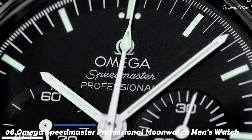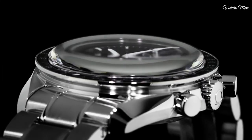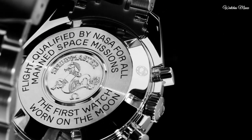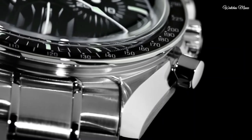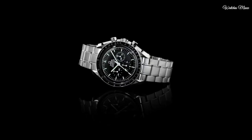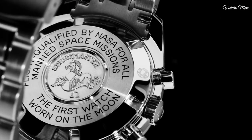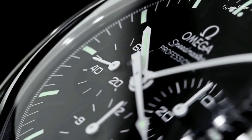Number 6: Omega Speedmaster Professional Moonwatch Men's Watch. Stainless steel case with a stainless steel bracelet. Fixed stainless steel bezel with black PVD ring showing tachymeter markings. Black dial with luminous silver tone hands and index hour markers, dial type analog, luminescent hands and markers. Chronograph Omega Calibre 1861 hand wind movement with a 48-hour power reserve. Scratch resistant Hesalite crystal. Pull push crown. Solid case back.